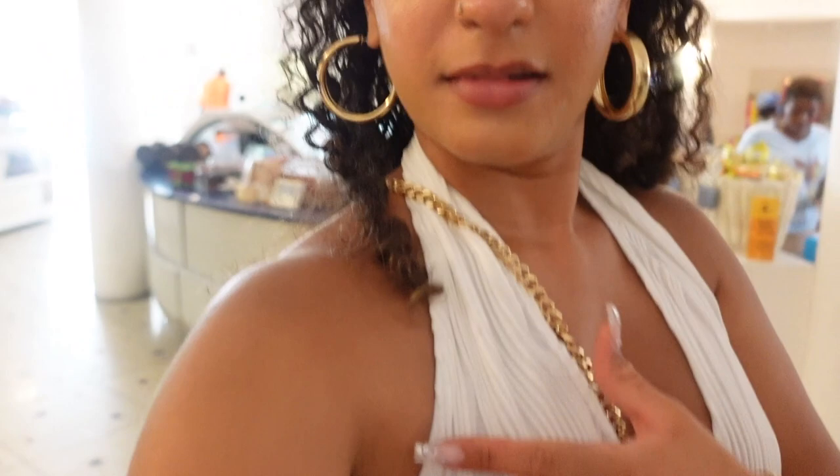Now we're about to go back to the resort. I want to go to the beach because I need to get tan. I feel like I'm not tan enough. Maybe it's the lighting but I don't look tan.